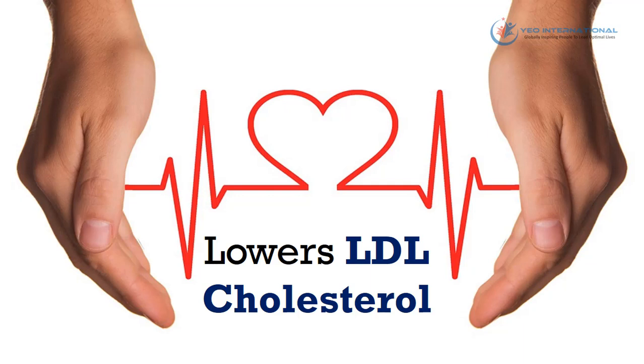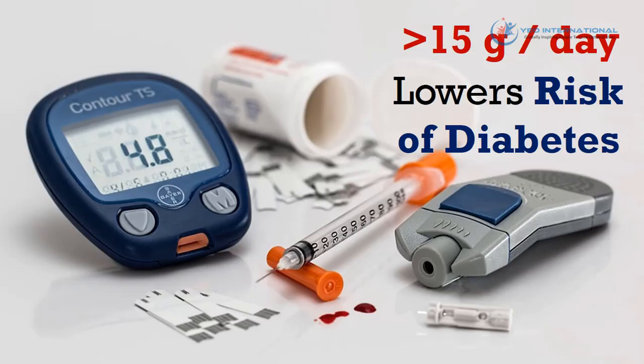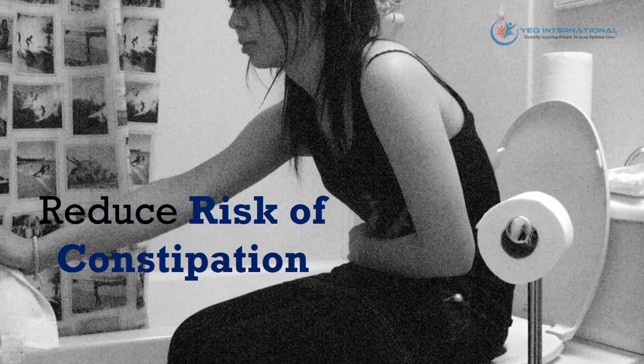Why is fiber important? Consistent adequate fiber intake has been shown to reduce the risk of cardiovascular disease and coronary heart disease through the lowering of LDL cholesterol levels in your body. Large scale studies involving thousands of people have concluded that people who consumed more than 15 grams of fiber on a daily basis had significantly lower risk of diabetes. People who consumed more than 17 grams of insoluble fiber a day or more than 8 grams of cereal fiber a day had lower risk of type 2 diabetes as well.